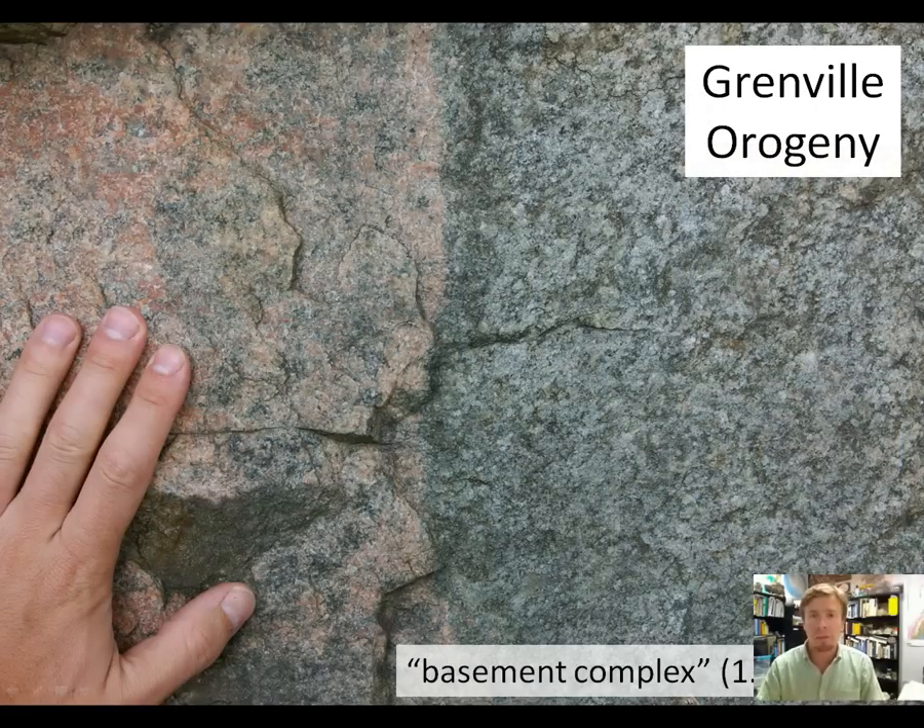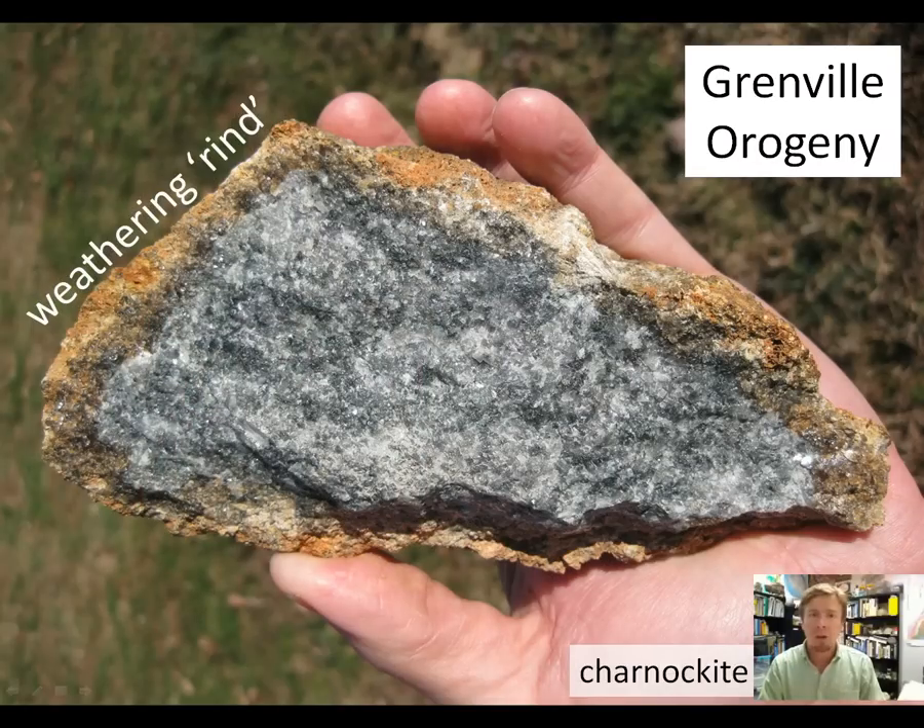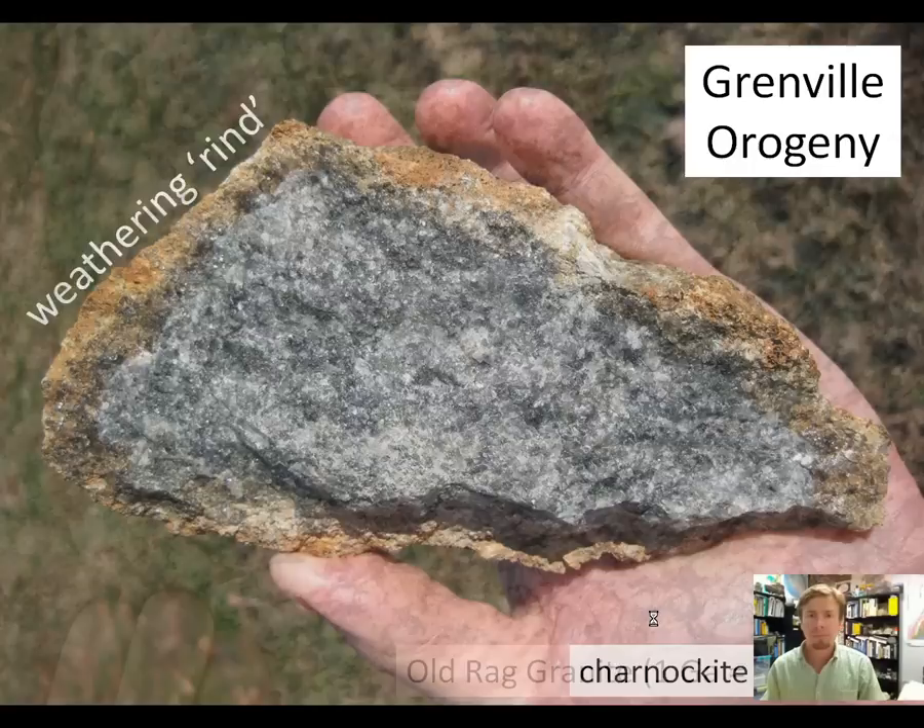Here are some looks at the different rocks in the basement complex — you can see they have different compositions. One particularly distinctive composition is the charnokite. It's a pyroxene-bearing granitoid; most granitoids don't have pyroxene, they have amphibole instead, but this one does have pyroxene. So it has a greenish color on fresh rock surfaces. However, this one isn't completely fresh — it's got a nice well-developed weathering rind around the exterior.